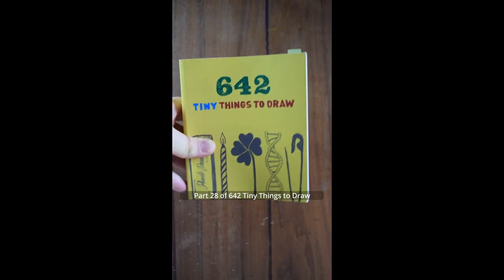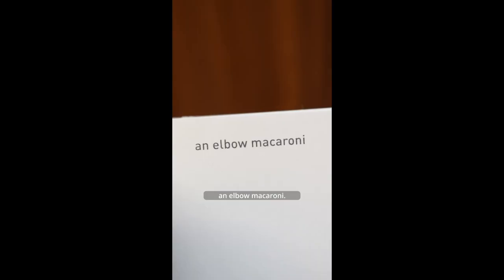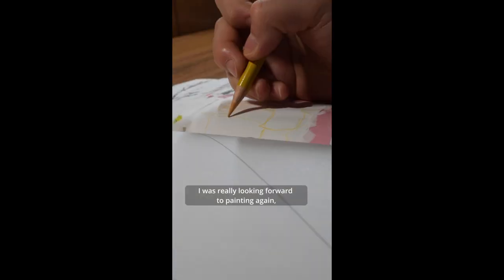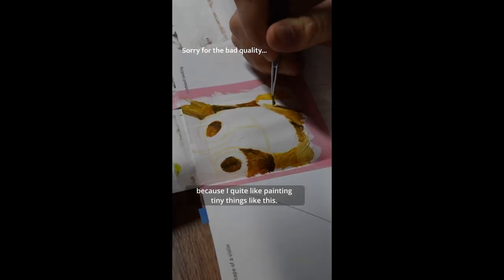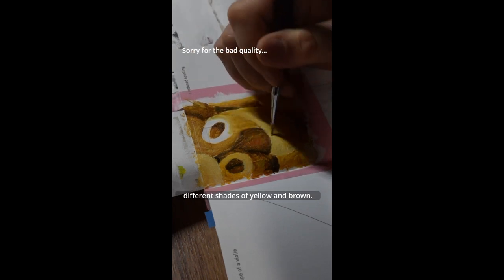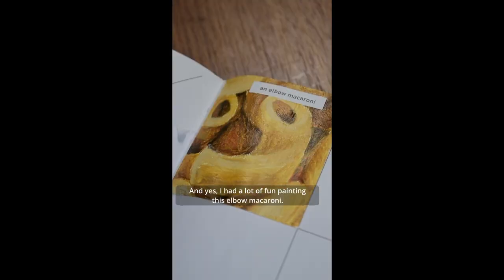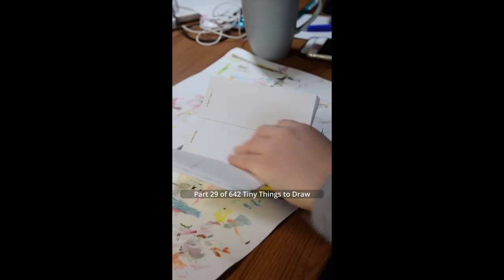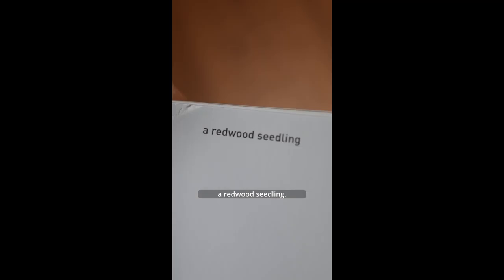Part 28 of 642 Tiny Things to Draw. Today I will paint an elbow macaroni. I was really looking forward to painting again because I quite like painting tiny things like this. I thought it would be exciting to work with different shades of yellow and brown. I had a lot of fun painting this elbow macaroni and I think this painting turned out pretty well. I like it.